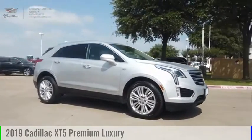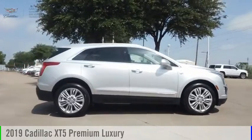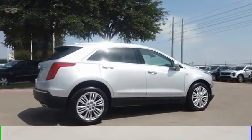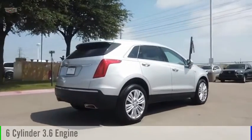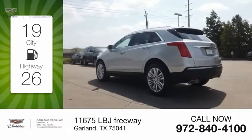Take a ride in the 2019 Cadillac XT5. This vehicle is powered by a front-wheel drive, six-cylinder, 3.6-liter engine. Great fuel efficiency saves you money by requiring fewer trips to the gas station.